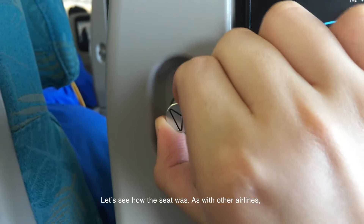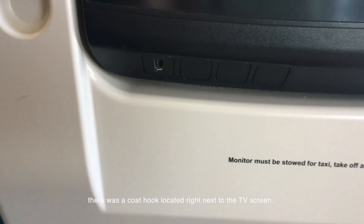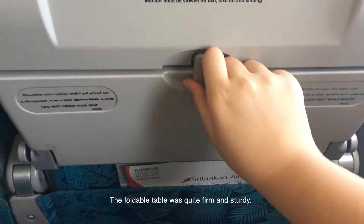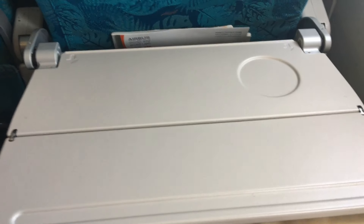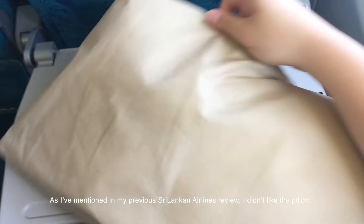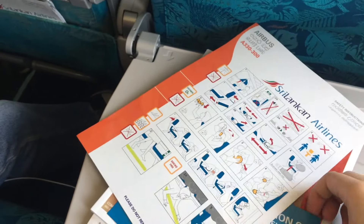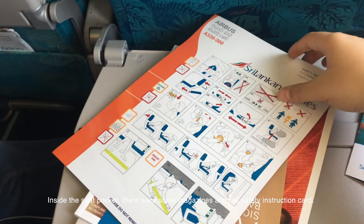Let us see how the seat was. As with other airlines, there was a coat hook located right next to the TV screen. Under the screen, there was a USB port for charging. The foldable table was quite firm and sturdy. As I've mentioned in my previous Sri Lankan Airlines review, I didn't like the pillow. Inside the seat pocket, there were some magazines and a safety instruction card.